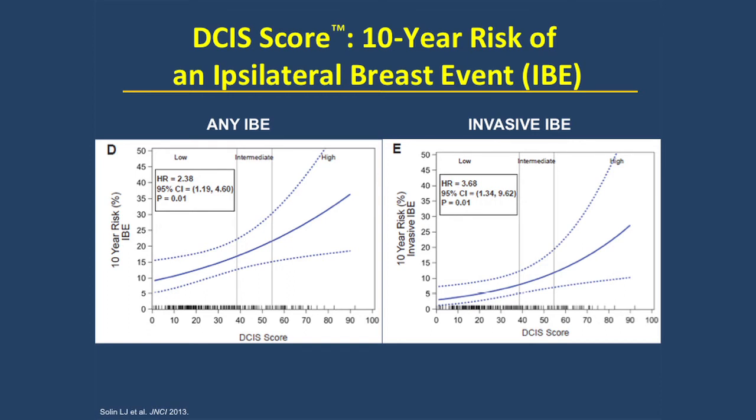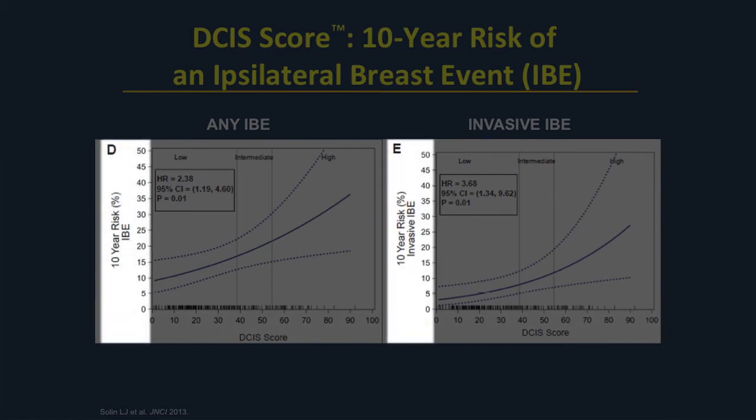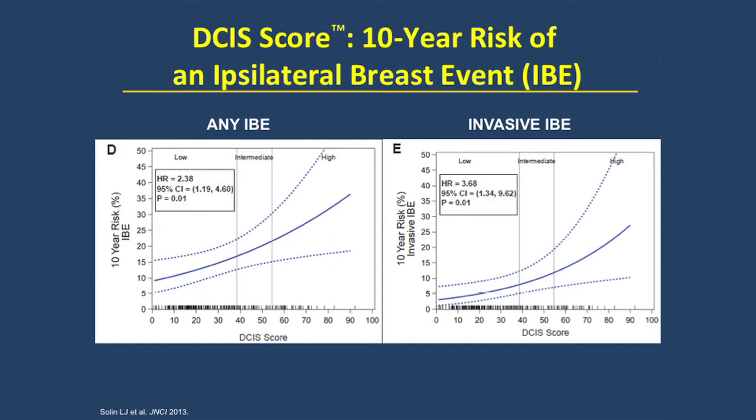The next panels show the predicted 10-year risk of local recurrence based on a continuous score. On the x-axis we see the continuous DCIS score, and on the y-axis the predicted risk of local recurrence. There is a very smooth function — as the DCIS score goes up, the predicted 10-year risk of local recurrence also rises. The value of this curve is that for any individual patient, we can test that patient's individual DCIS tumor and predict her individual risk of local recurrence at 10 years.